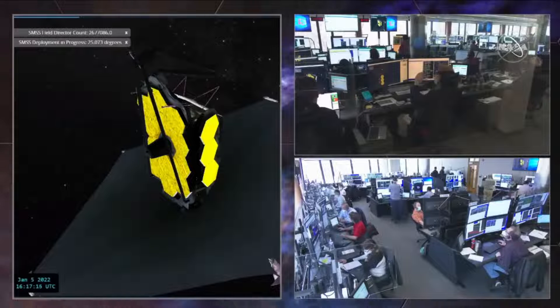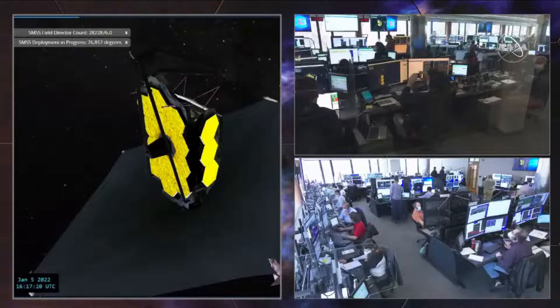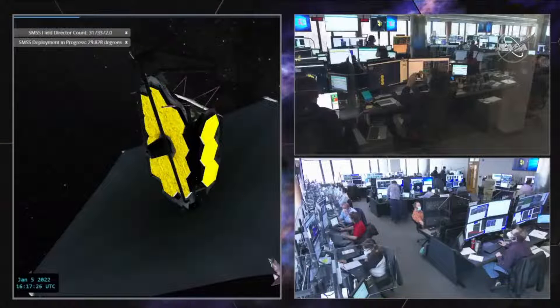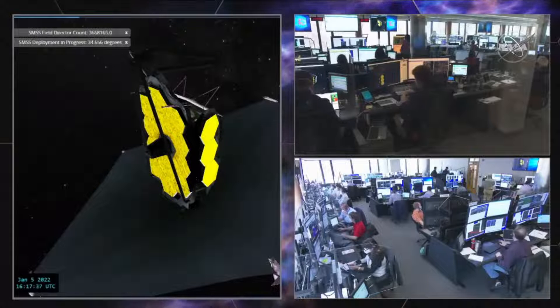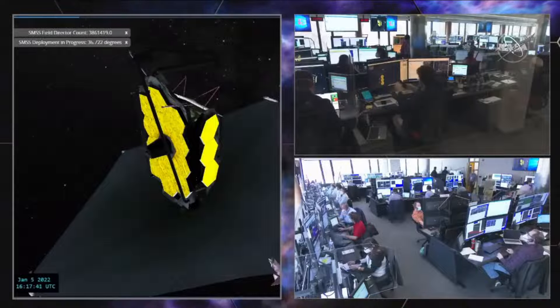This motor move takes about 11 minutes, and we'll give periodic updates. You can see the telemetry coming in at the top of the screen that the visualization tool is using to recalculate the position of this mechanism. It's a little hard to see with the purple-black background and the black tubes, but if you look carefully at the top, you can start to see the mechanism begin to unfold.